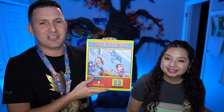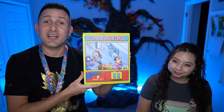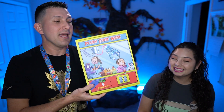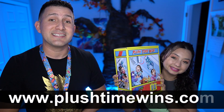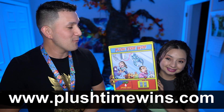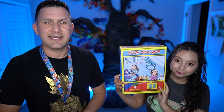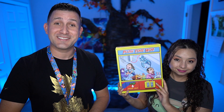Except it doesn't say Plush Time Wins and it doesn't have a portrait of Crystal inside trying to escape from the claw. But yes, we have our very own Plush Time Wins claw machine mystery box. This box is on sale on our website — all you got to do is go to plushtimewins.com. There will be a link down in the description where you can find this awesome mystery box. You'll have more details about the box, the shipping, and all that stuff.